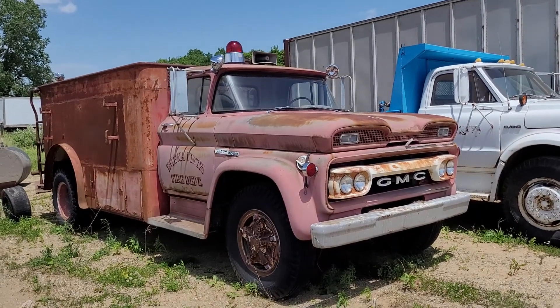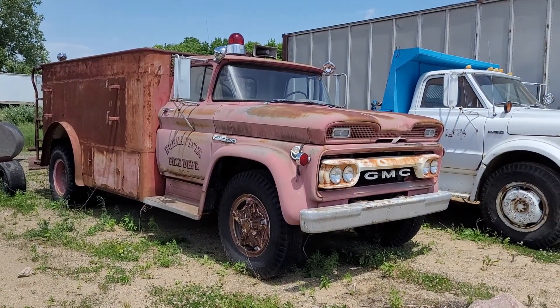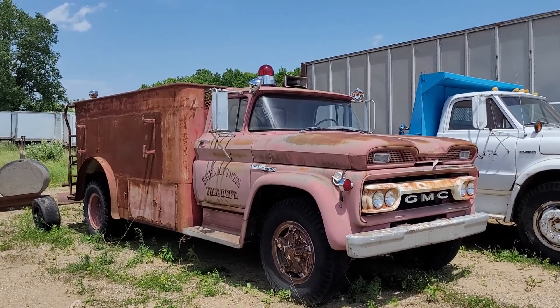You know how these fire trucks are — they sit in the fire station, ready on call, and they get maintained and polished. But this one has been outside a little bit. It's got a little weather showing on it, a little weathered patina, but it's good and solid.